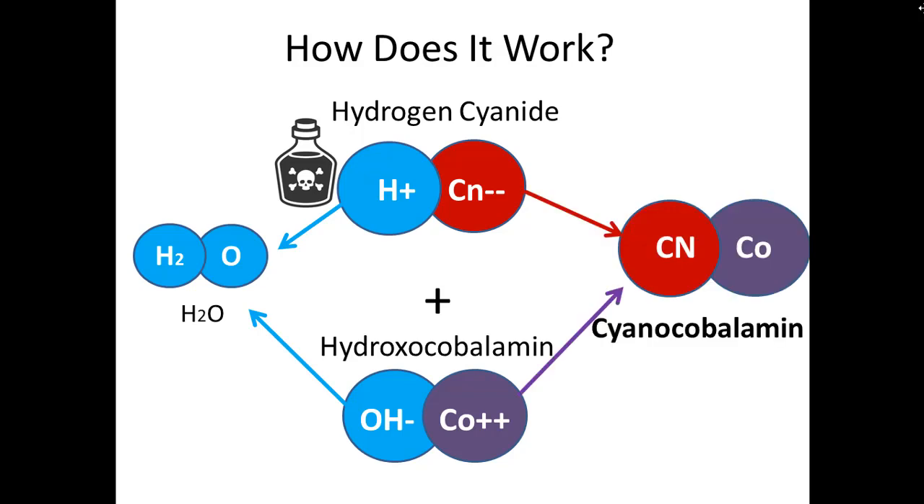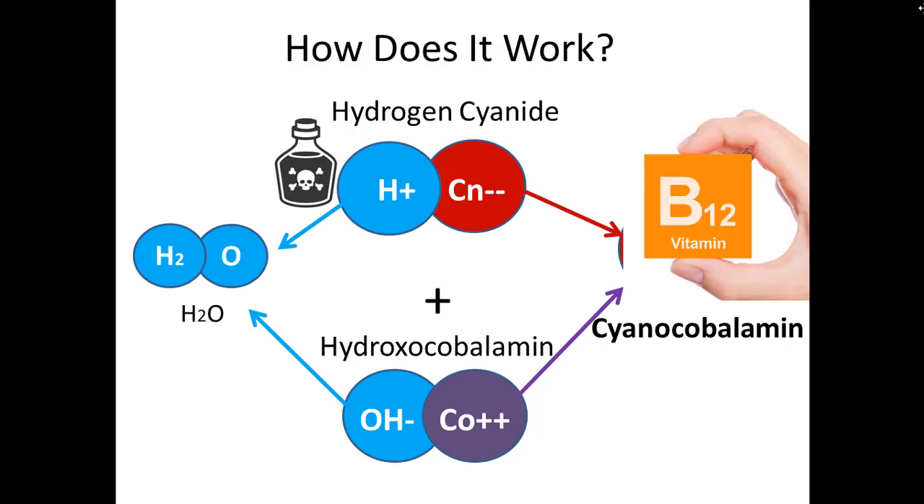The positive cobalamin and negative cyanide are attracted together and form cyanocobalamin, which is also known as B12. B12 is something our kidneys easily process — it's something we get in our diet all the time and our body knows exactly how to metabolize and excrete it. So by giving the antidote, we've taken a poison, combined it with something our body is used to, and created a normal way to excrete it.